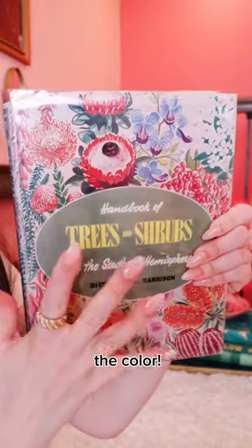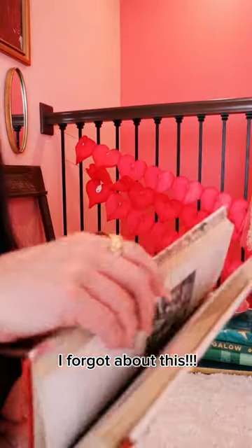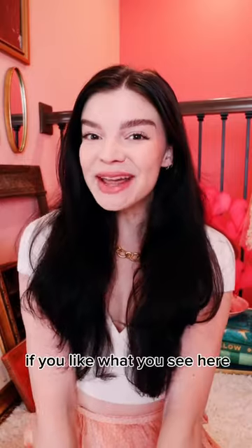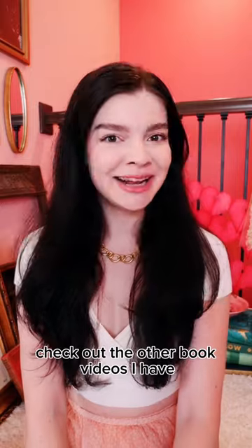All of this illustration, the color. Oh, I forgot about this — inside is a page from an old pamphlet about a rhododendron. If you like what you see here, check out the other book videos I have.